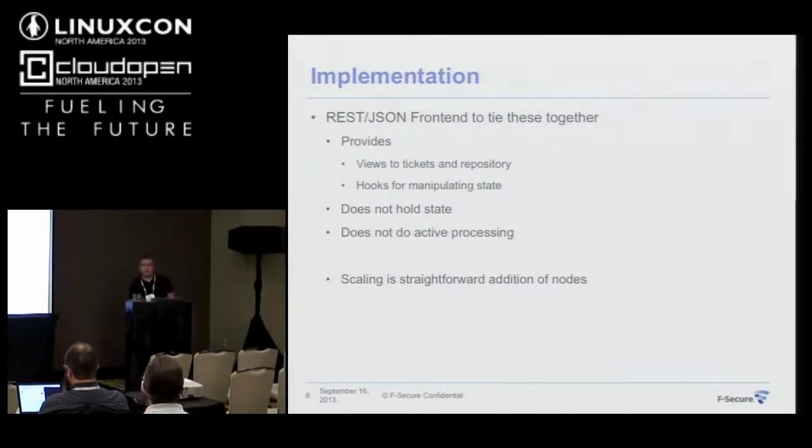This makes it easy to distribute and make highly available — a failure of one node has no impact on the others.